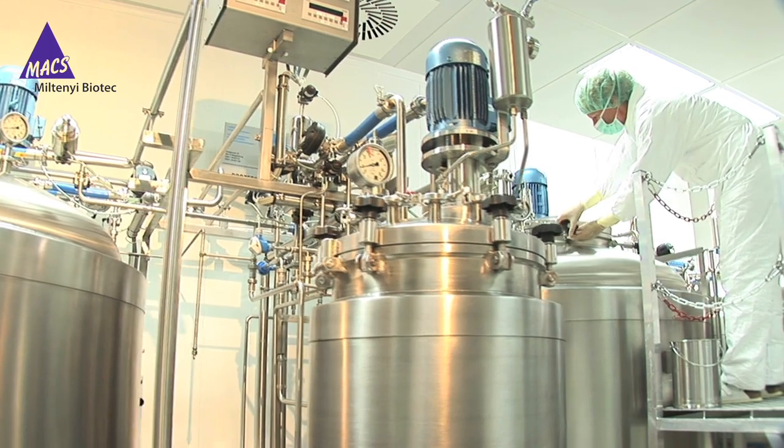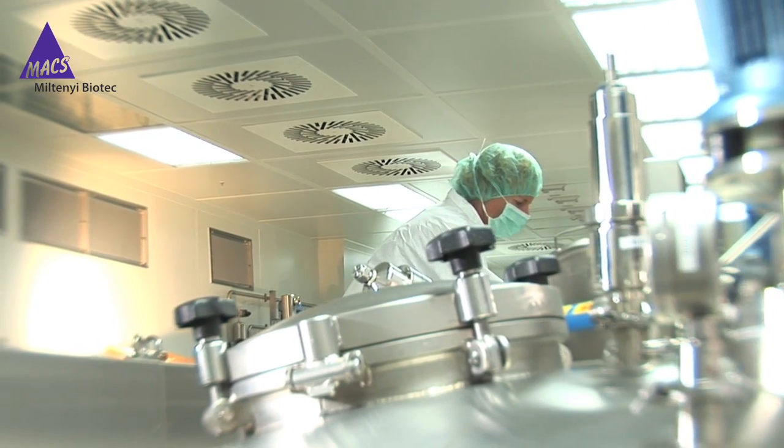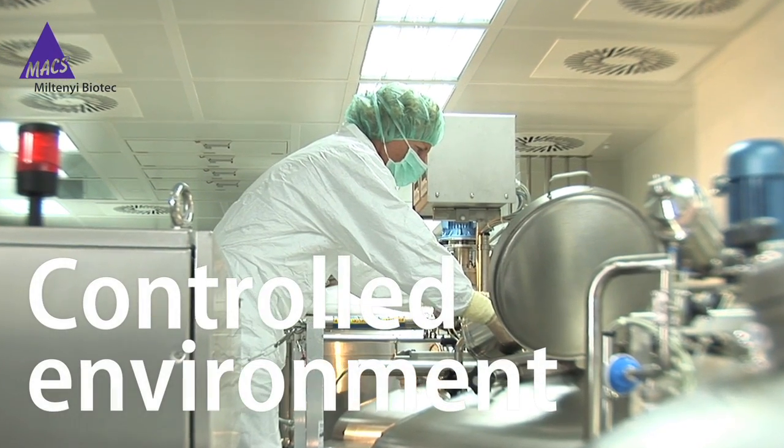Our Max GMP products are designed to meet the increasingly stringent demands of regulatory agencies. Manufacturing takes place in a controlled, animal-free environment.